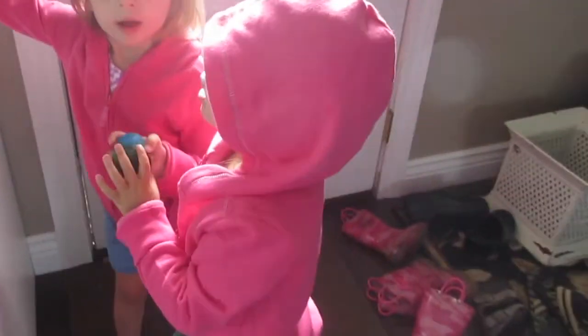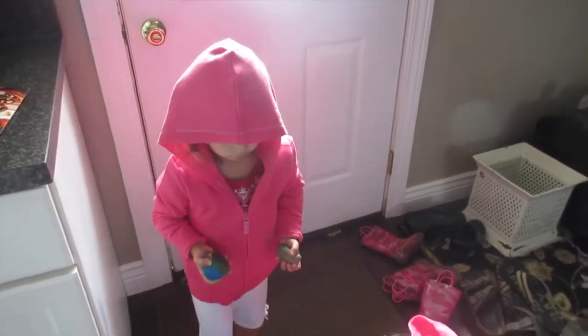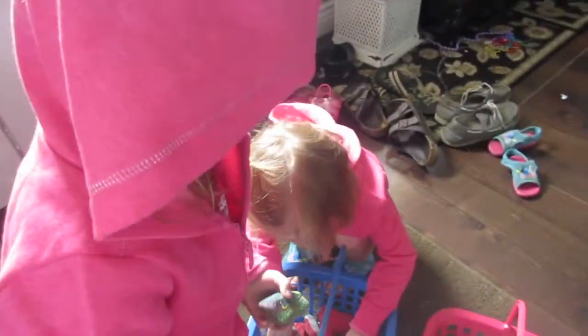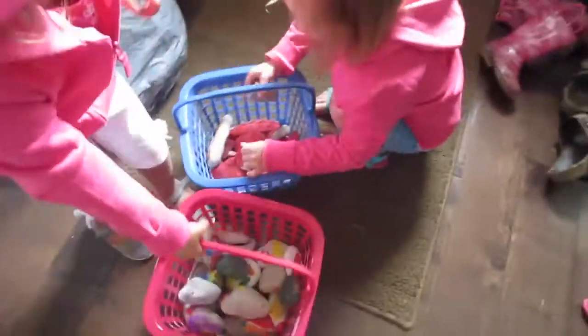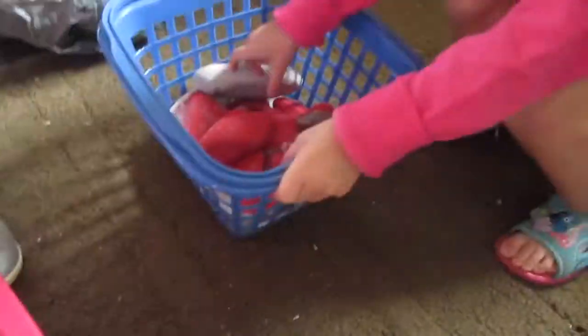All right girls, who's ready for this adventure? We need to hide these rocks. We are going to hide our rocks — we picked these rocks up north and the girls painted them the other day, so now we're going to go for an adventure and hide all the rocks.